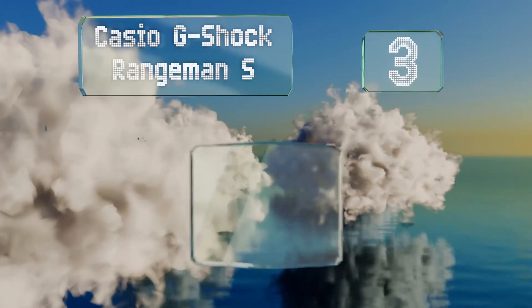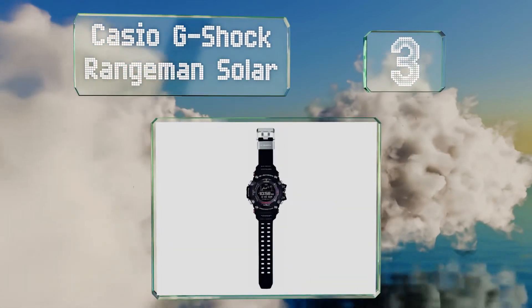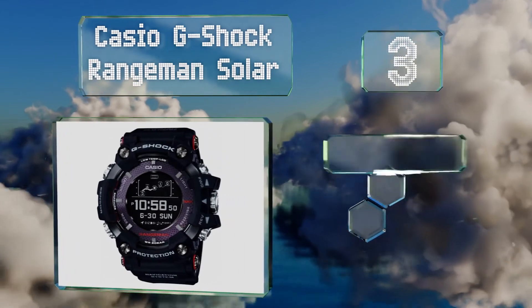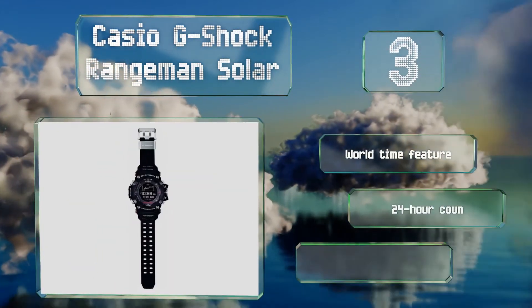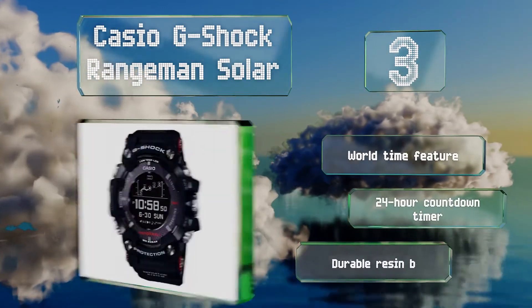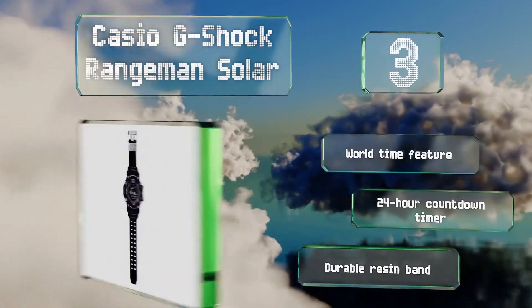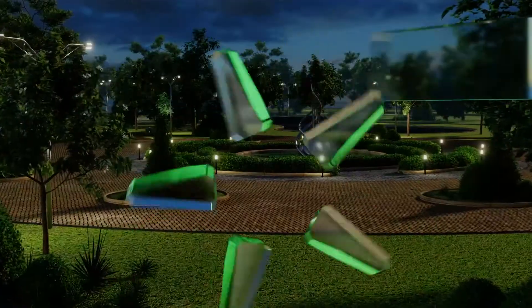Nearing the top of our list at number 3, the Casio G-Shock Rangeman Solar may be one of the most rugged timepieces in existence, with the ability to resist dust, mud, water and various shocks. Its GPS functionality can operate for up to 33 hours on a full charge. It includes a world time feature, a 24-hour countdown timer and a durable resin band.